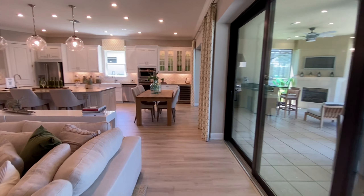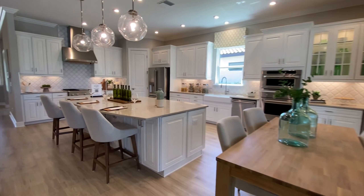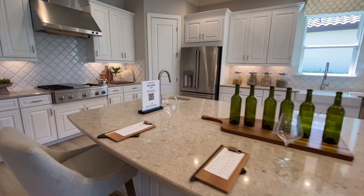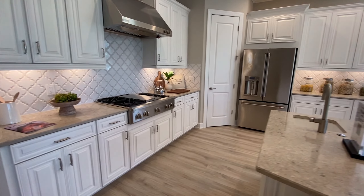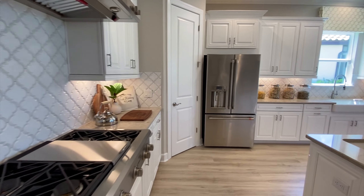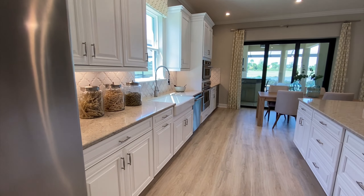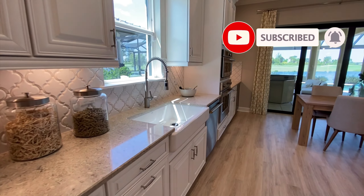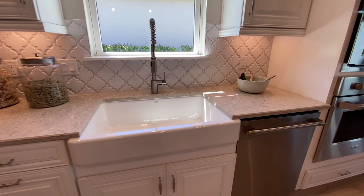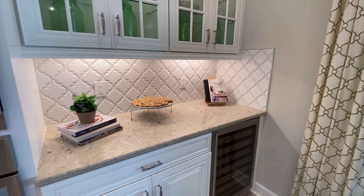Now we're going to go over to the eat-in kitchen, which has its own area for a table and also a nice large island. This really is a chef's kitchen — gives you lots of room to prepare meals when you're having guests over. We have a farmhouse sink, which I love, double ovens, and even a small spot with a built-in wine fridge.